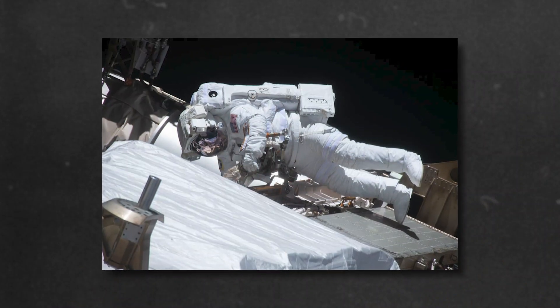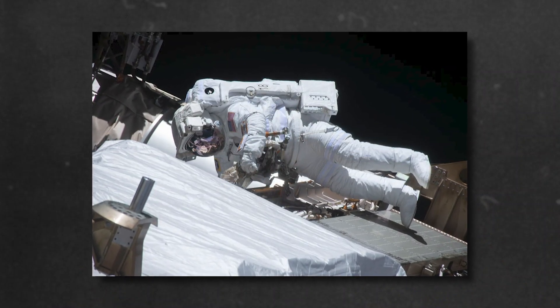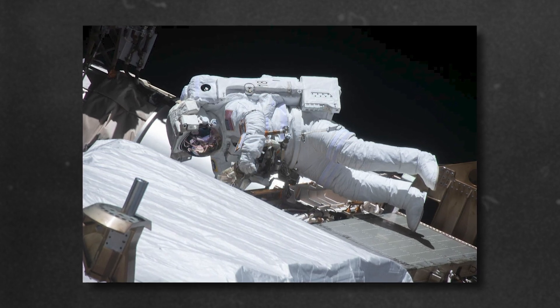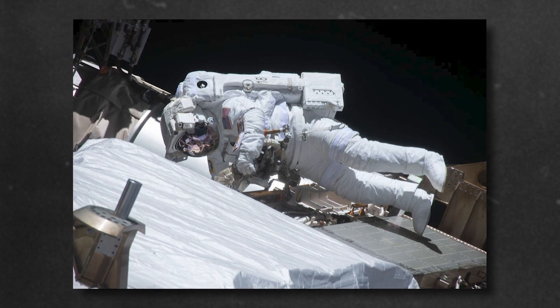Can you imagine going outside of a spaceship or space station to float in space? What do you think that would feel like? When astronauts go outside, they call that a space walk, even though they don't really walk at all. To go outside in space, you need special protection because space is very dangerous for people. There's no air to breathe, the sun's light is very strong, and it could be really hot or really cold, and there's no ground to stand on.